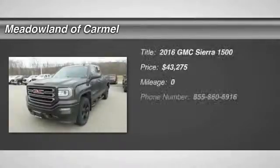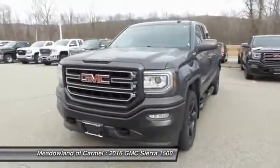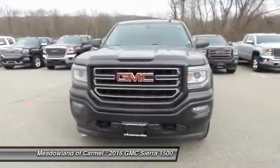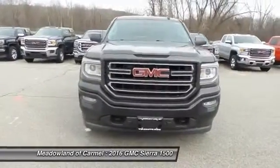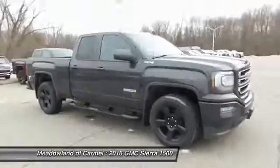The 2016 GMC Sierra 1500 offers a 5-star frontal and side crash test rating, and a combination of mechanics and aerodynamics that give it better conventional V8 fuel economy than any competitor.